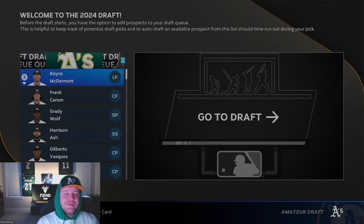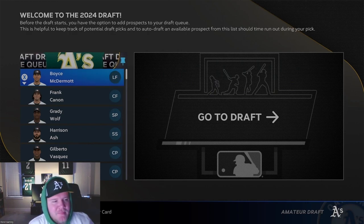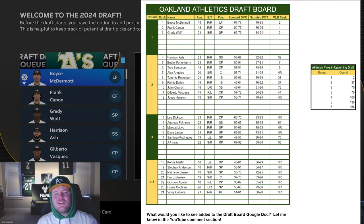What's good, everybody, and welcome back to the channel for another episode of our Oakland Athletics franchise here on MLB The Show 23. It is a great episode coming up because we've got the MLB draft, and the draft is always my favorite part of any franchise experience. Let's hop into this one. I have drafted my own big board, available in the link of the description of all of my Oakland Athletics franchise videos. I am very excited about this draft — I think it has a ton of potential.